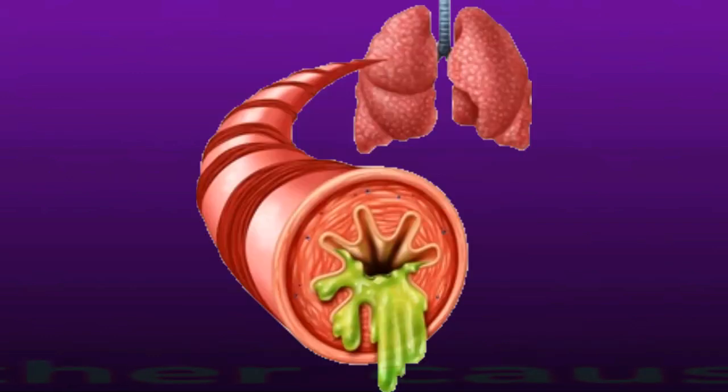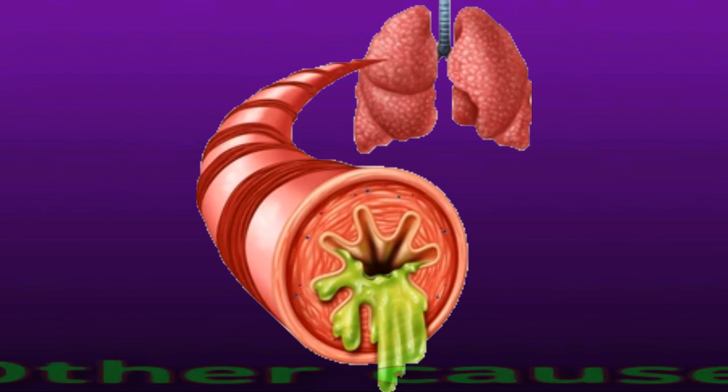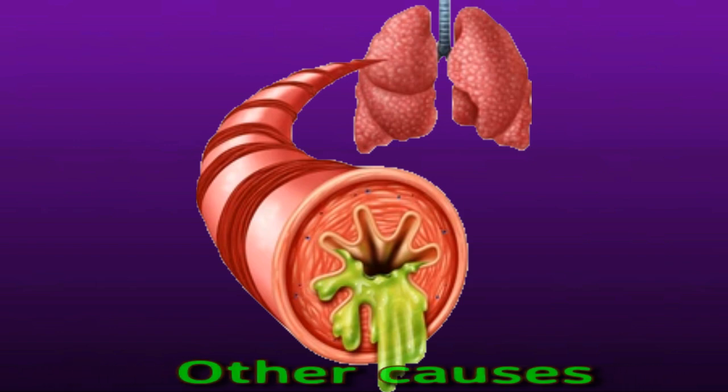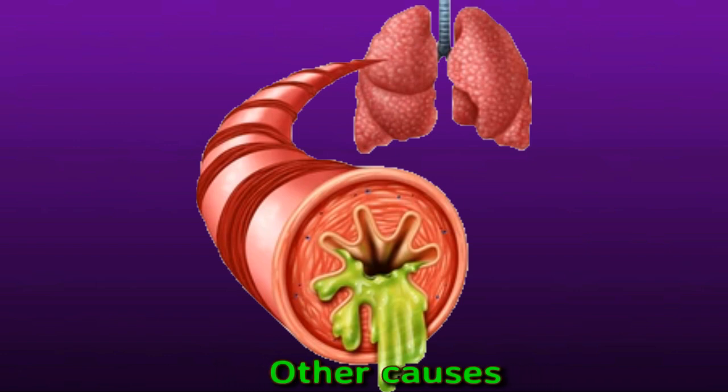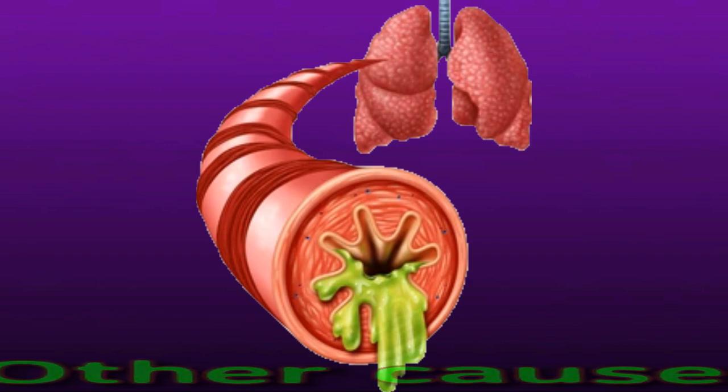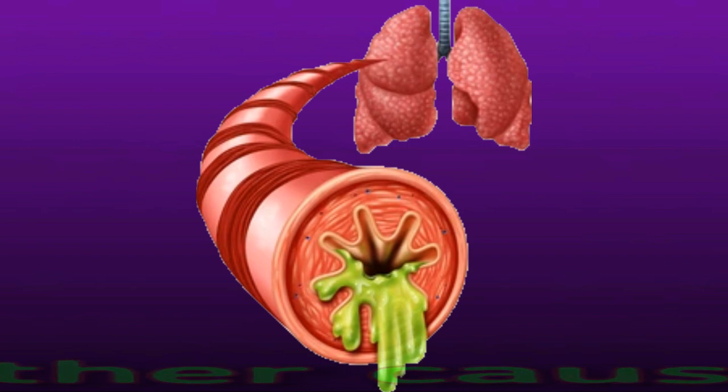Other causes of high blood levels of carbon dioxide include activities that impact breathing such as diving and ventilator use, COVID-19 in some people who use a ventilator, brain stem stroke which can affect breathing, hypothermia which is severe heat loss from the body, obesity hypoventilation which happens when obesity makes it difficult to breathe deeply or quickly enough, and drugs that can slow breathing such as opioids.